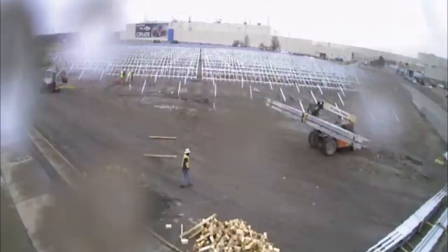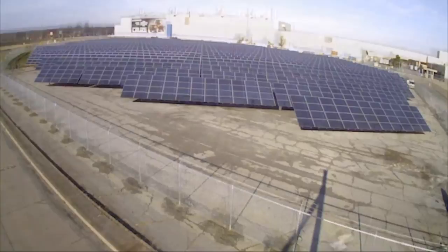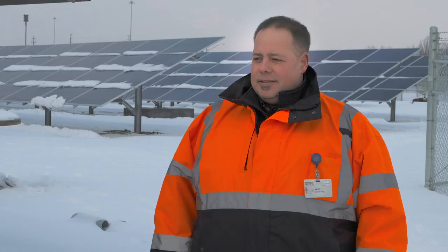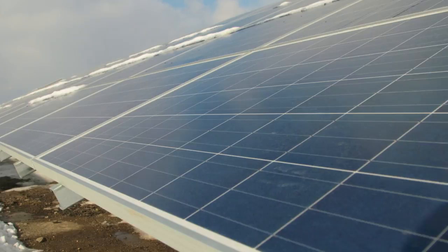The solar array was under the watchful eye of NECA contractor Dickey Electric, and it was installed by IBEW Local 573 craftsmen and women. It was a very tight timeline. They talked about this project for three years, trying to get a supplier. Once they did, it began approximately November 1st and gave us two months.